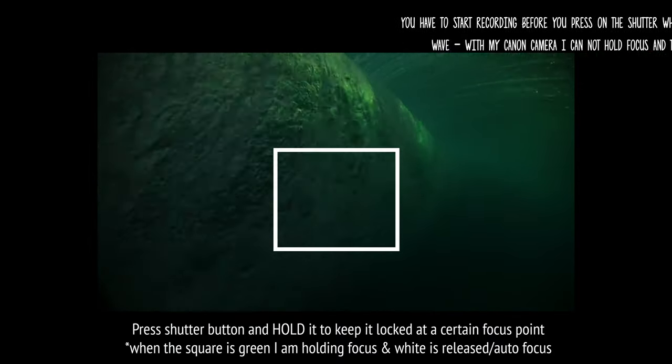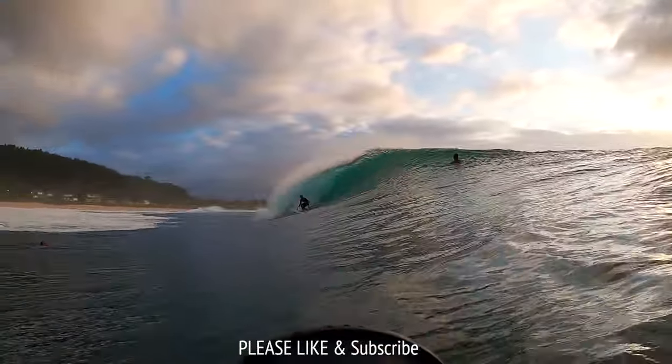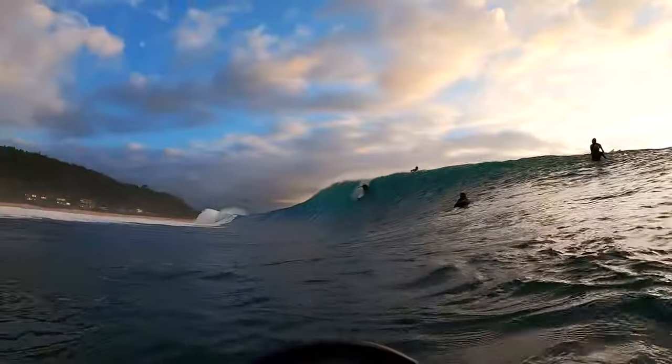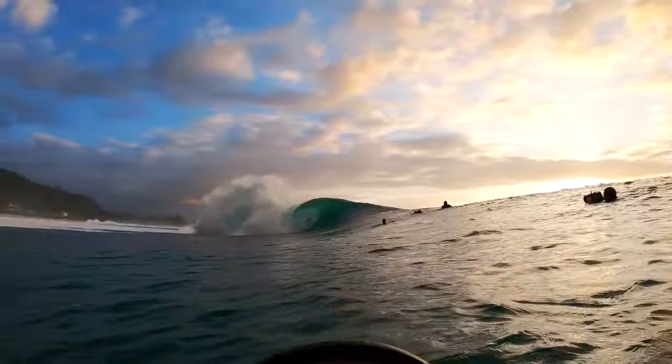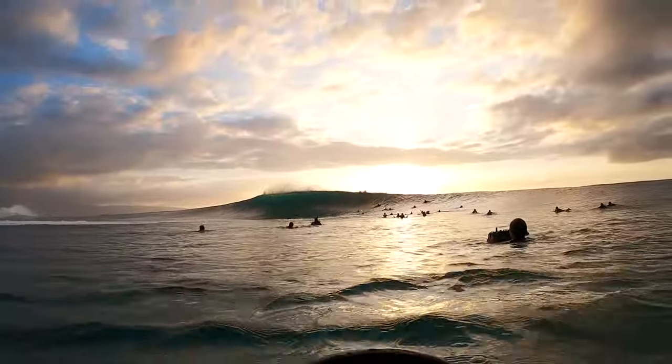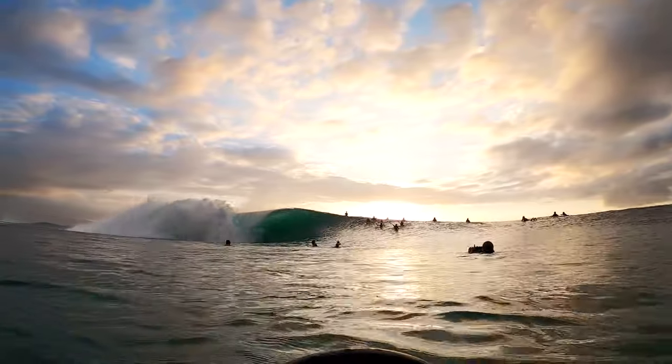Here are some raw clips from the session at Pipe that I got on the GoPro. If you like this video please like and subscribe to my channel — that would be a huge help. If you have any questions just ask in the comments, I'll try to get back to you. If you want to see how I edited the photos from this sunset session, check it out in the description below or follow the link above.